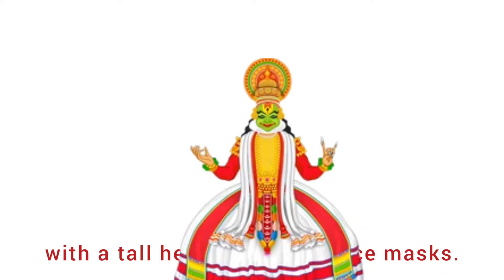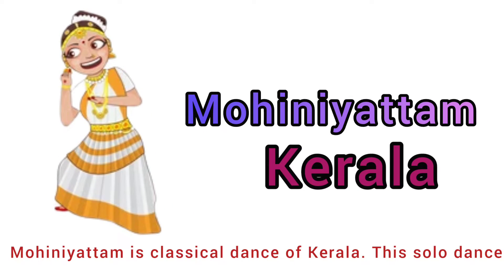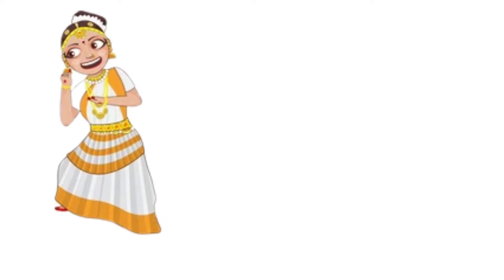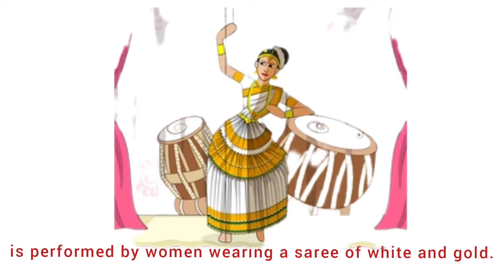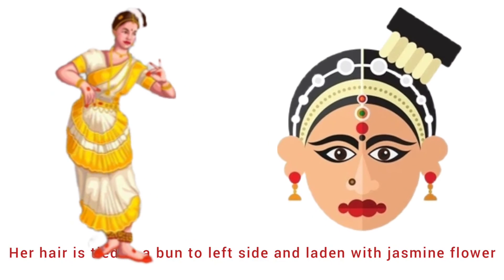Kathakali dancers transform into characters with a tall headdress and face markings. Fifteenth is Mohiniyattam from Kerala. Mohiniyattam is a classical dance of Kerala. This solo dance is performed by women wearing a saree of white and gold.